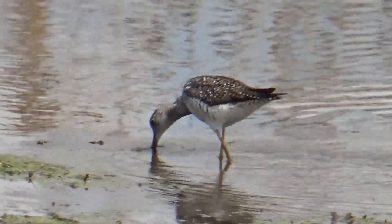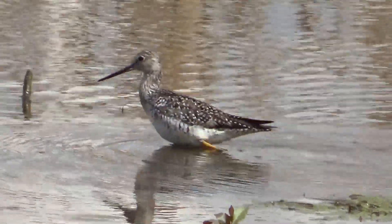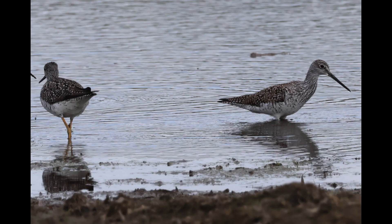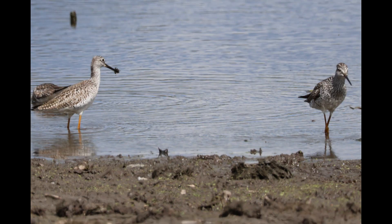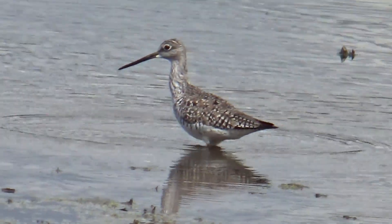Immature birds, and also perhaps birds which may not be as healthy — for example, because they have parasites — may remain in the non-breeding range throughout the summer instead of migrating. Both parents help to raise their young, and after breeding in the Canadian boreal forests, the Greater Yellowlegs can begin its fall southward migration as early as late June and early July.